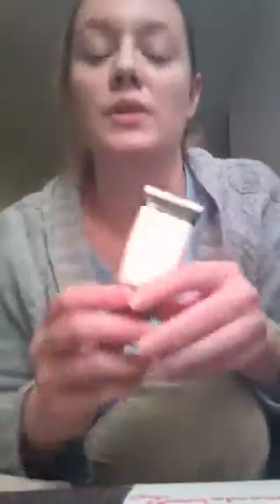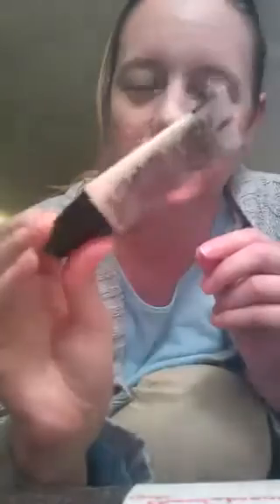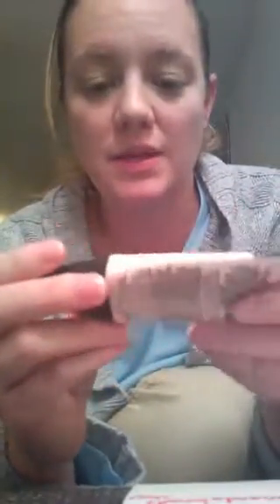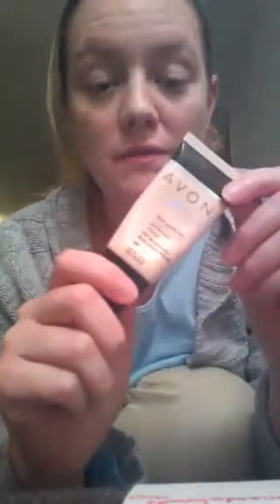So this is the face perfector here — you can see it's a decent sized tube and it does last a while. I've been using this one for a while and you can see that it's gotten skinnier but there's still plenty left in it, and it's nice because it does have that SPF 20 sunscreen.